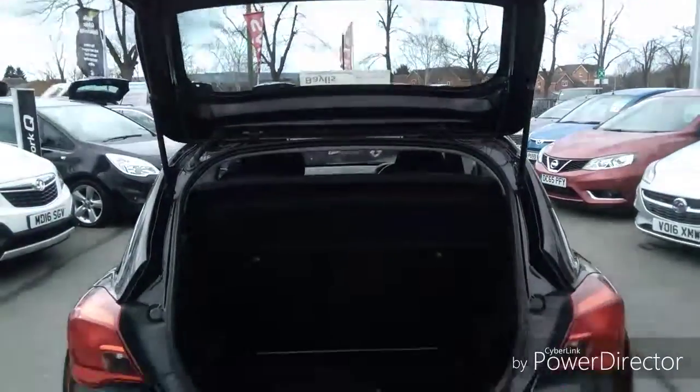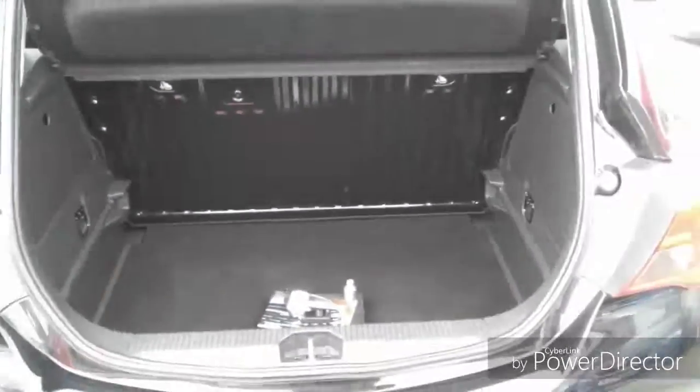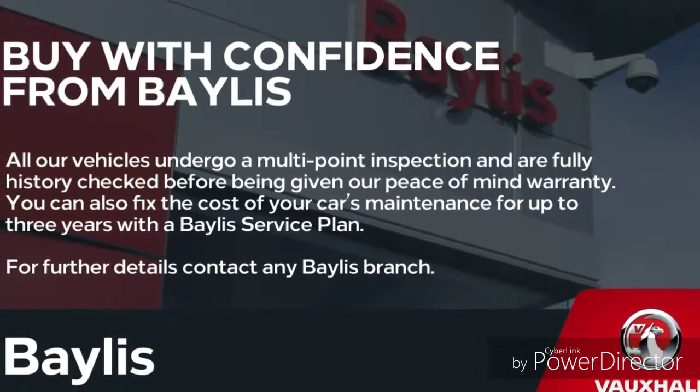Moving to the boot we can see this is very spacious. Finance options are available as well as Bayless service plans. If you are interested in this Sting please give us a call at Bayless Vauxhall.